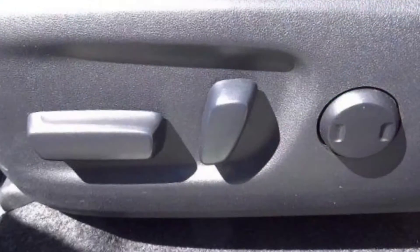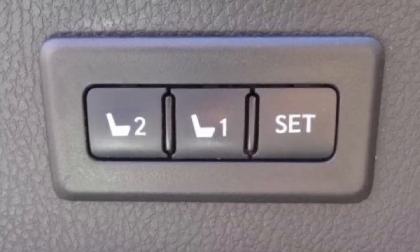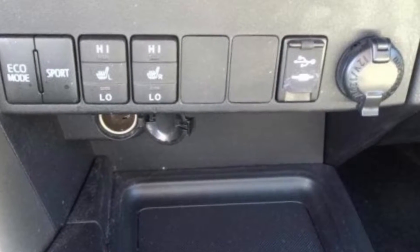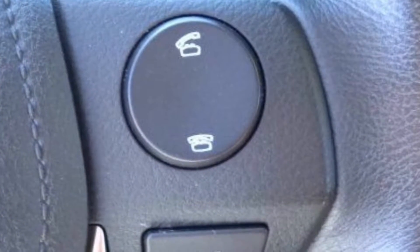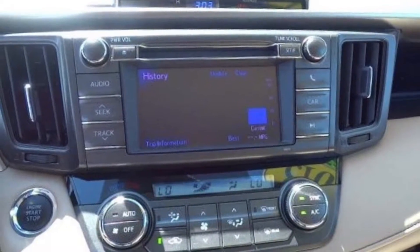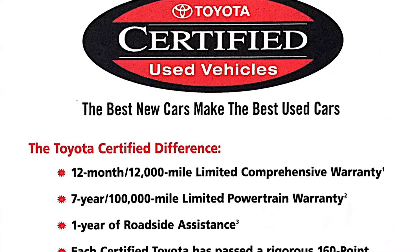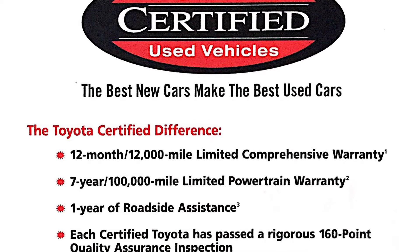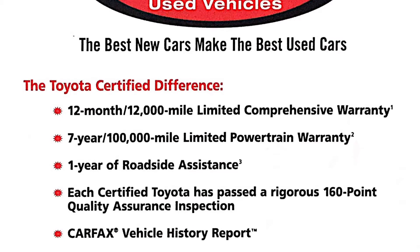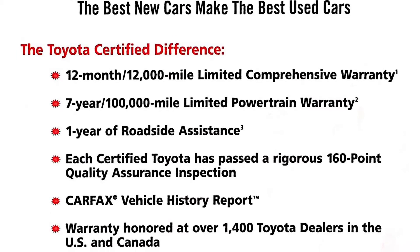Also included is a 7-year or 100,000-mile powertrain warranty. You'll also receive a 12-month or 12,000-mile comprehensive warranty from the time of sale as a Toyota certified used vehicle. A year of roadside assistance is also included, which covers battery jump starts, lockout protection, emergency fuel delivery, tire service, towing and winching. Carson City Toyota also now includes on qualifying vehicles a one-year or 15,000-mile maintenance plan covering oil change and tire rotation.